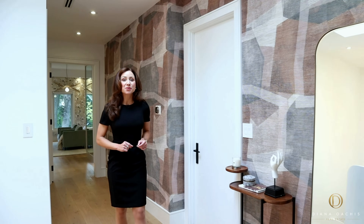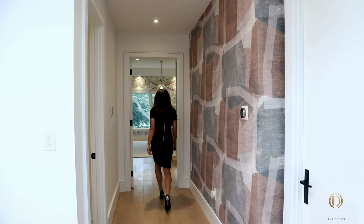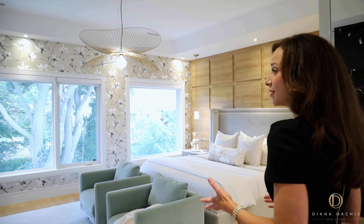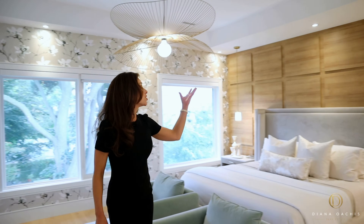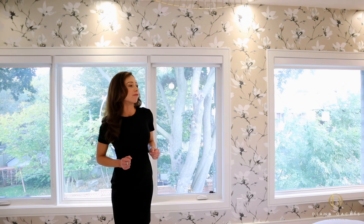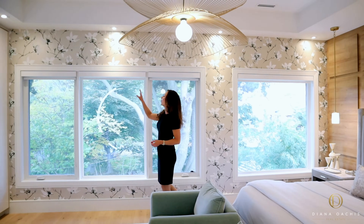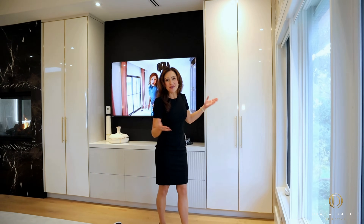The primary suite is a dreamy luxurious escape. You're cocooned by plush finishes and materials throughout — the wall paneling, the straw hat chandelier, and designer wallpaper give off a bohemian resort-like vibe. Additional features include pendant lighting, a built-in speaker system, and motorized blinds.